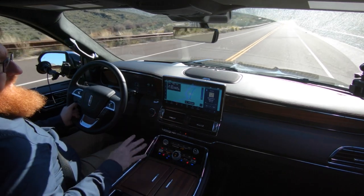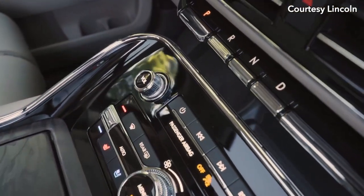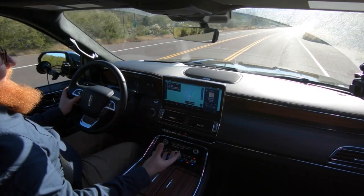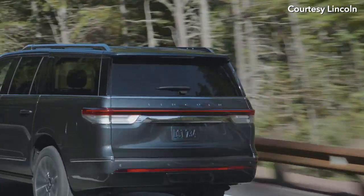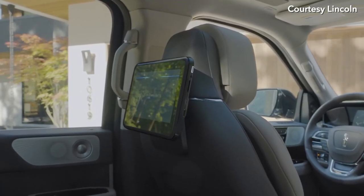The interior in here is really pretty. They have these sort of piano keys, the buttons are nice, and they have this open pore wood. This is the Black Label version — that's the top tier one. It's about $115,000 or so with every single option checked, including screens in the back that are really cool.